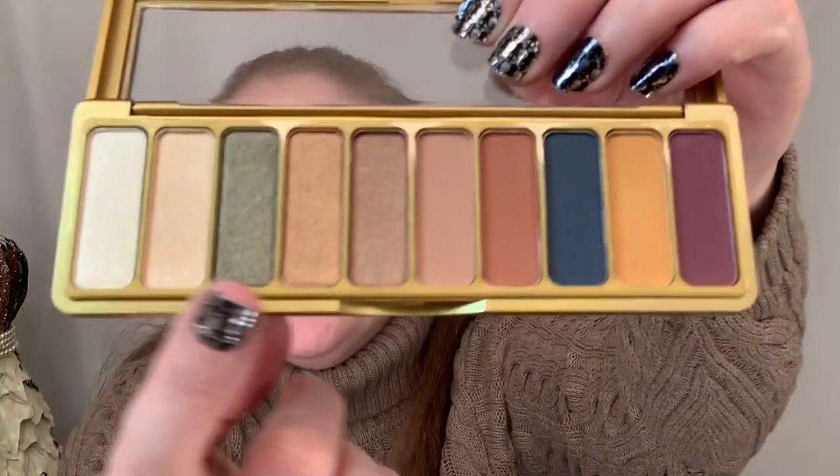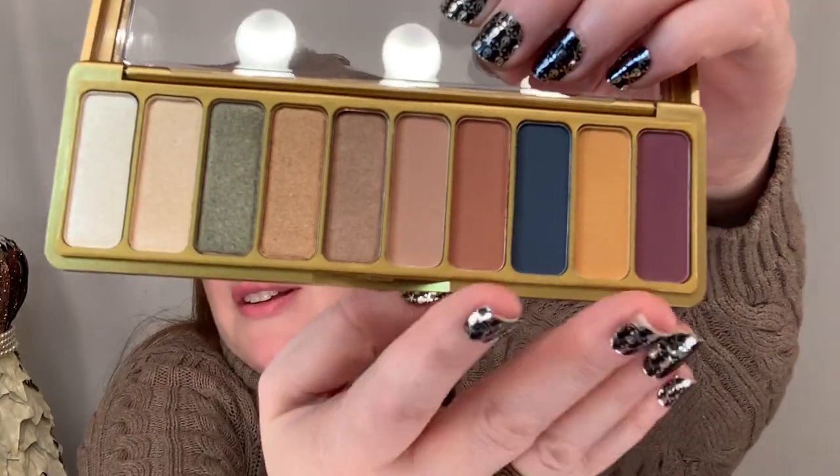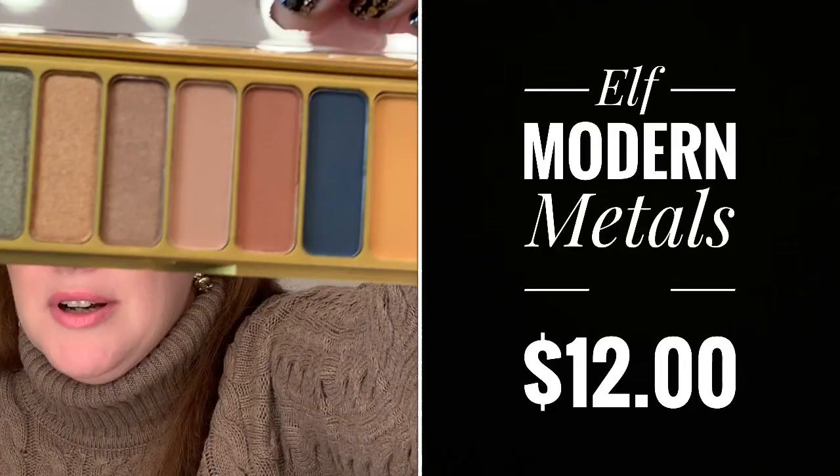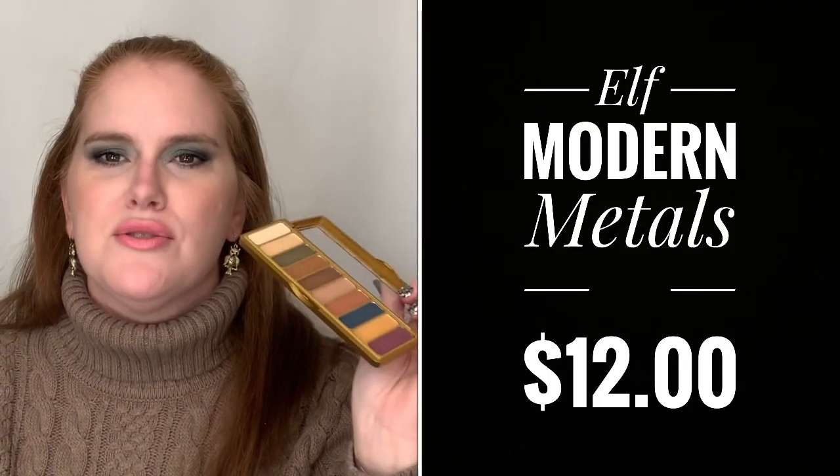This is another one I haven't tried, but I've tried other shadows from e.l.f. and I've been really impressed with them, so I feel safe including this in my top 10. There are some mattes in here and a little bit more of the shimmers on the other side. I just think it's a gorgeous palette, and with a price tag of $12 you could just create so many looks with it. It's so lightweight — it looks like it would be a heavier metal palette, but it's actually super lightweight.